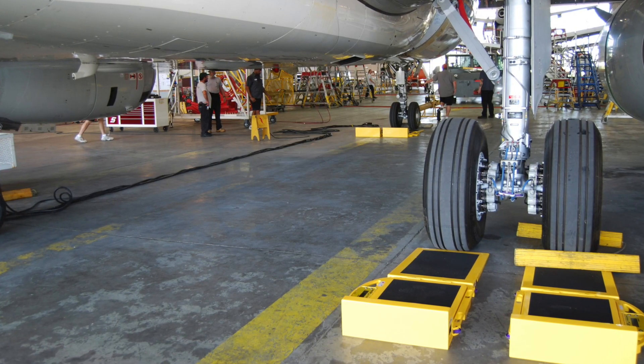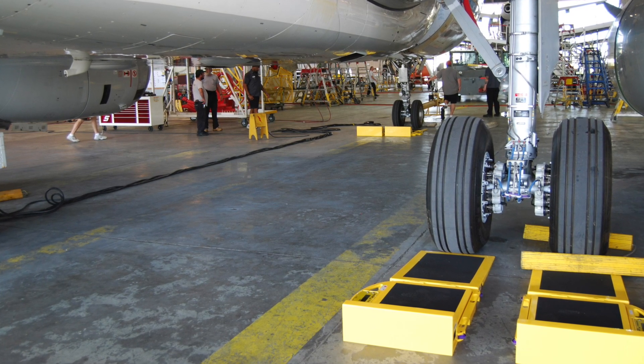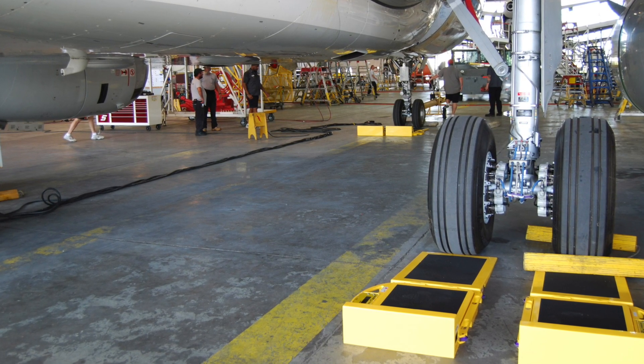Even when steps are taken to remove all of the fuel from an aircraft, residual amounts can be trapped in the aircraft, or fumes can exist along the ground or in the pits of the hangar.